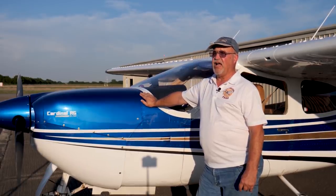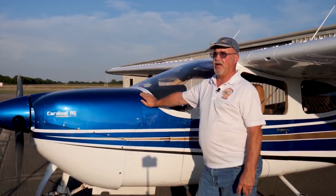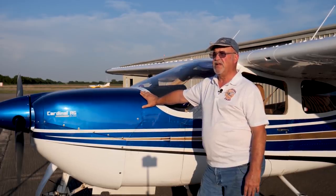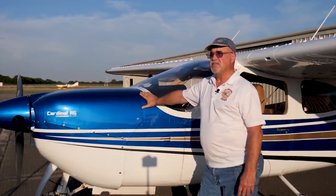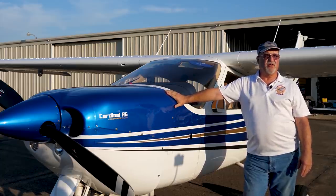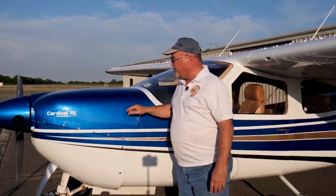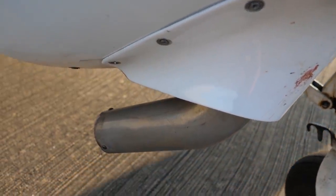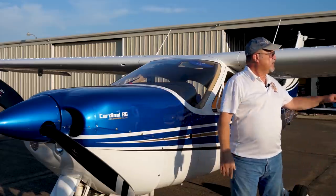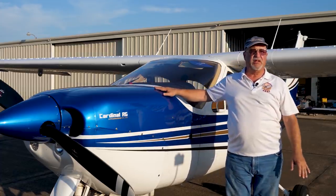Now they're kind of a cult airplane. There's a flyers group called Cardinal Flyers Online that is very active as a type club — a lot of people involved. We help each other keep the airplanes flying and give new people information. It's a great airplane to fly. The IO-390 is at least 15 horsepower bigger, and horsepower makes speed. Right after I bought it I put a Powerflow exhaust on it — a very popular mod. It's a tuned exhaust system that gets all the horsepower out of the engine.